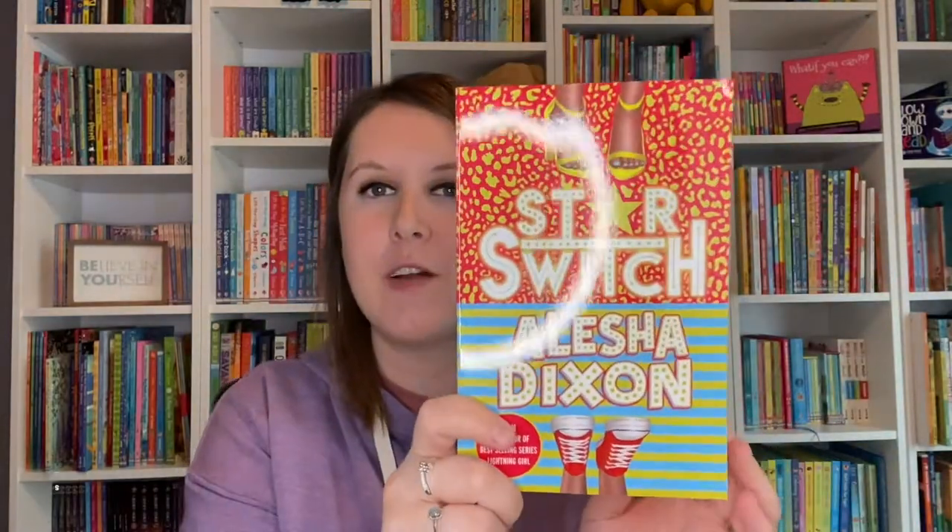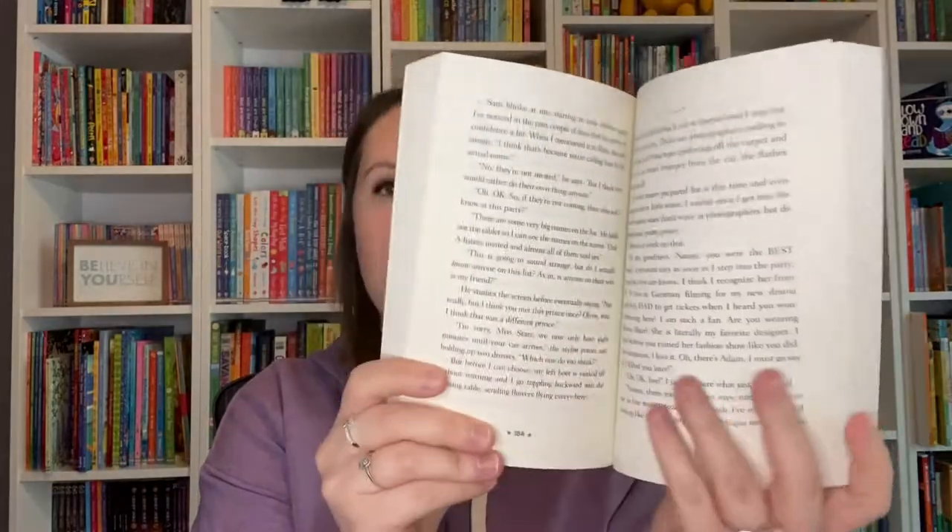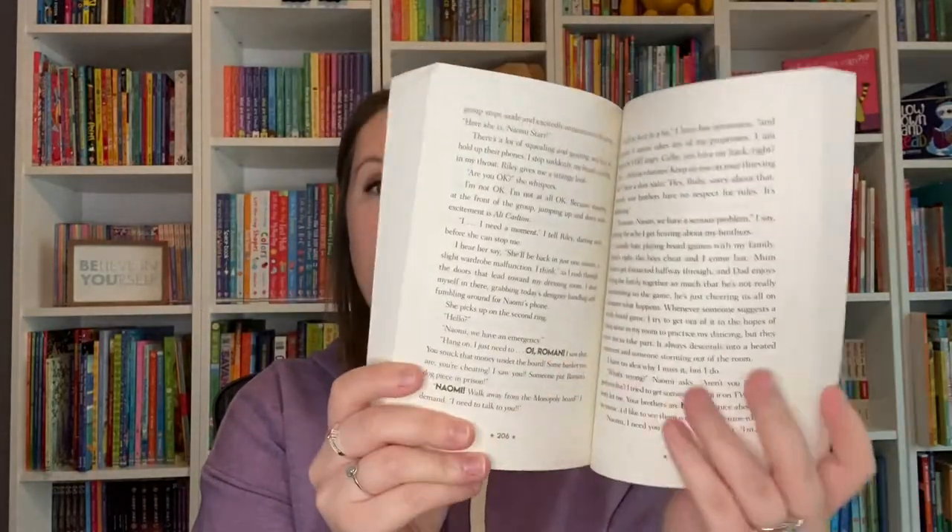From the author of The Lightning Girl, we have Star Switch. In this one, a famous pop star actually ends up switching places with her number one fan.